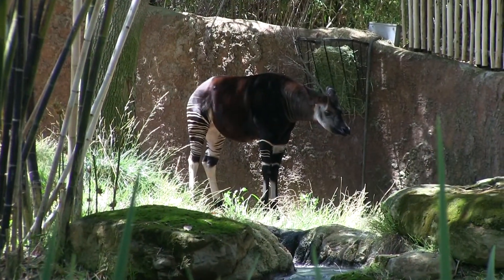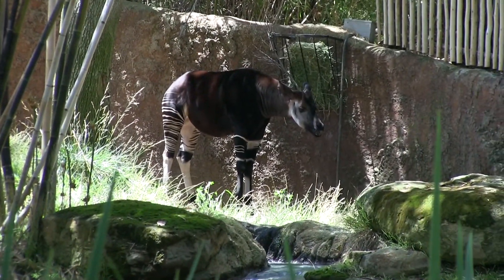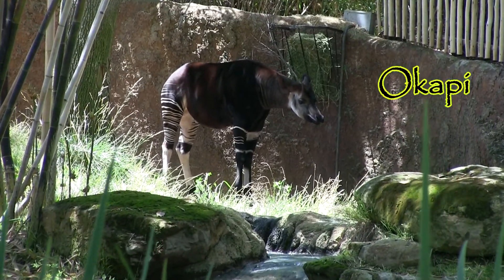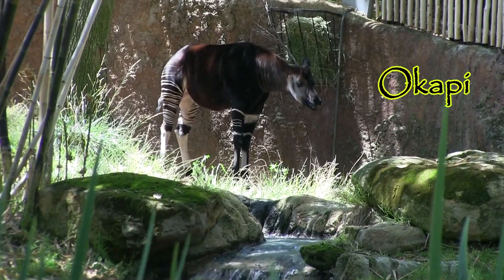Also having a snack, and an animal that's also related to the giraffe, is the okapi. Africa is just full of amazing wildlife.